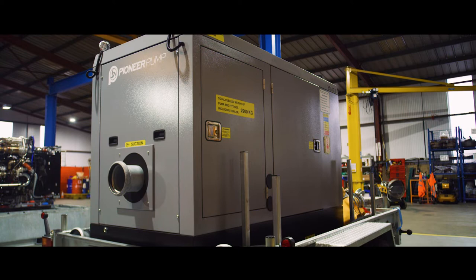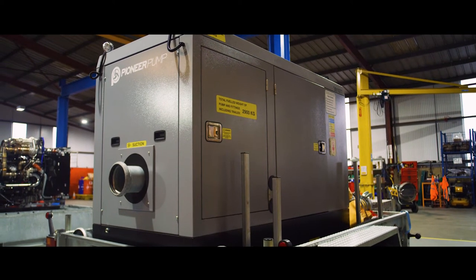In 2012, Pioneer Pumps was bought out by Franklin Electric, so we now operate underneath their wing and we'll fully integrate with them in the future.